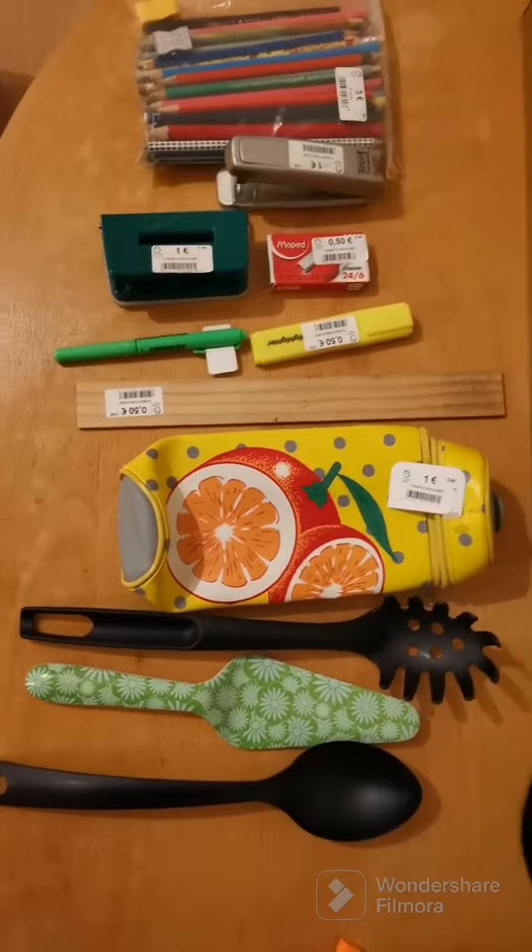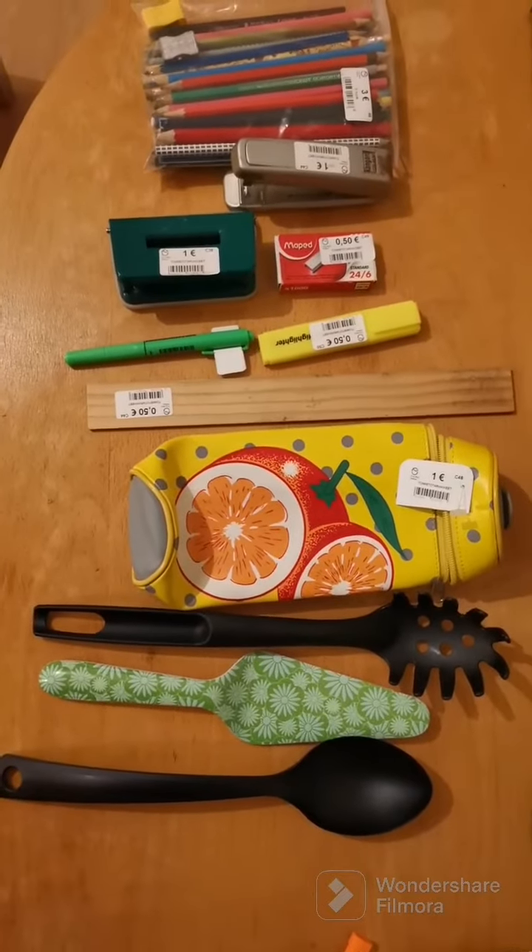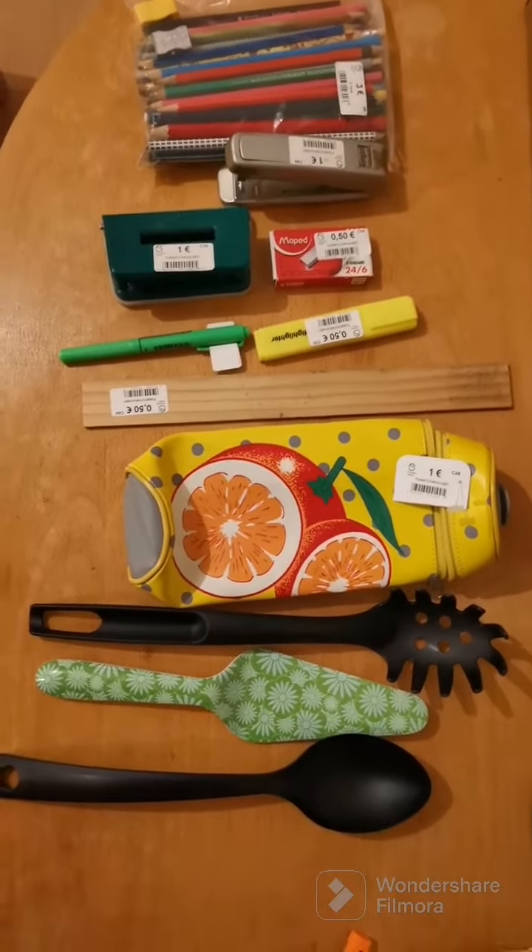Hi! I share ko lang ito yung mga nabili ko sa second hand store dito sa MyCovicula Bwanta.